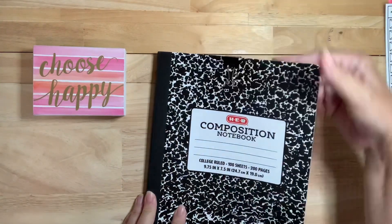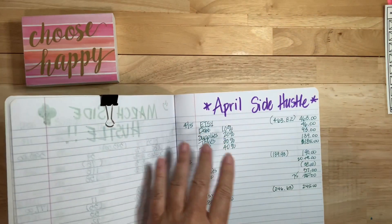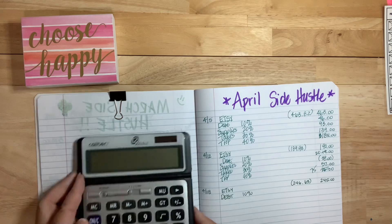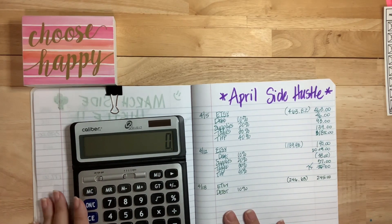If you don't like that you can always fast forward to when I actually start stuffing. Let me get my handy dandy calculator. I hope you guys are doing good. I hope that if you could be so kind, you might consider liking, subscribing, hitting that notification button.